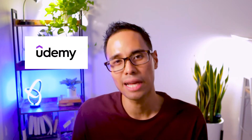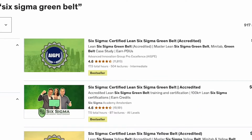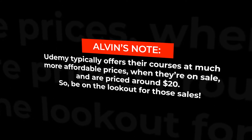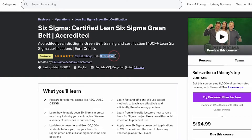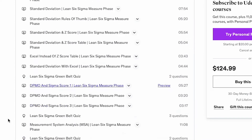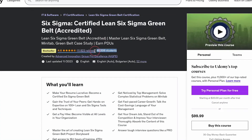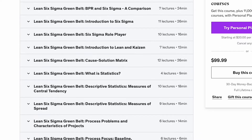If you decide not to use Coursera, another affordable option is to invest in a course on the Udemy platform. When I did a quick search on Udemy for a Six Sigma Green Belt course, I found two with the highest ratings. The first is by Six Sigma Academy Amsterdam and contains over seven hours, giving a comprehensive overview of each phase of the DMAIC process. The second is by Advanced Innovation Group Pro Excellence, with over 16 hours of video lessons, covering a lot of material that would be on your exam. If you choose any of these courses from Udemy or Coursera, you can't go wrong — they'll definitely help you pass your exam.